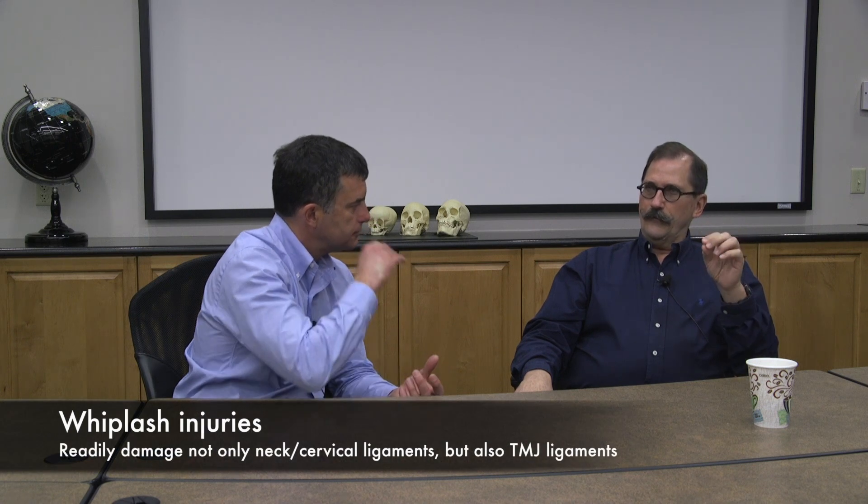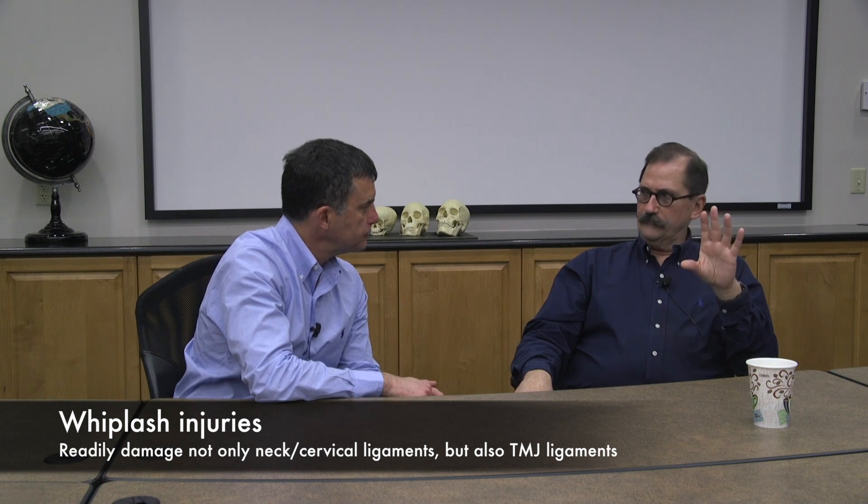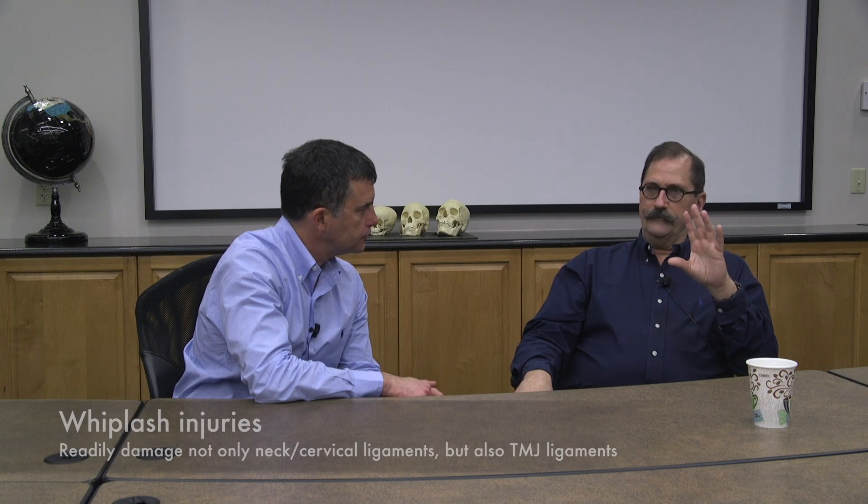Most people do the wrong thing when their sympathetics get active — they stop functioning. Let's say you have a whiplash injury in a car accident; you don't hurt until the next day, and then everything hurts — it's generalized, you feel like you've got the flu in your whole body. That's probably a generalized sympathetic response. So what we do is withdraw from activity.